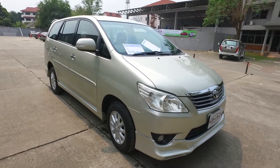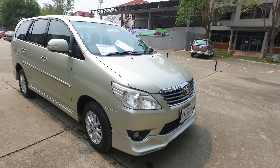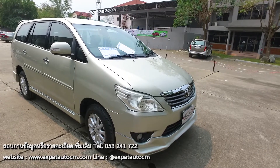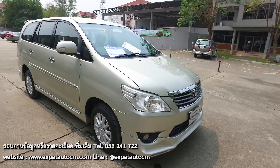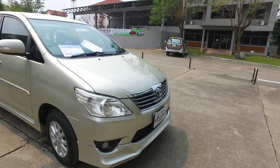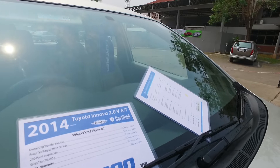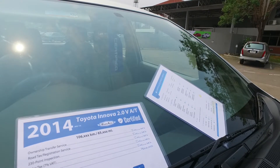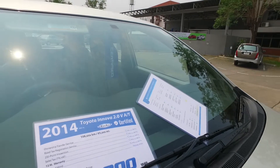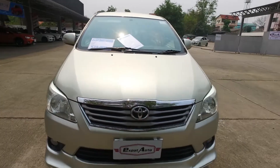Good day from Expat Auto, Chiang Mai, Thailand. Got a really nice Toyota Innova 2.0 V model — they make two models of this, a V and a G. The V has a couple of captain's chairs in the middle, and the G has a full seat. This is a 2014 in excellent condition. It's got the Expat Auto one-year warranty, 106,000 kilometers — only 65,000 miles. Two-liter gasoline or petrol engine.